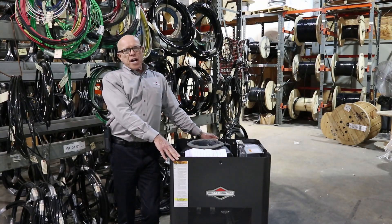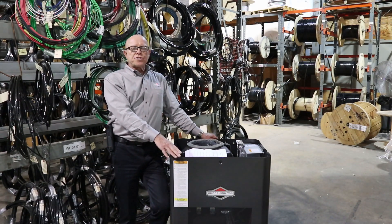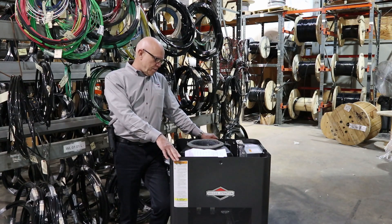The battery charger is now automatic. It's a three-stage system — either fast charge, steady, or trickle charge, depending on how much the battery needs to be charged.